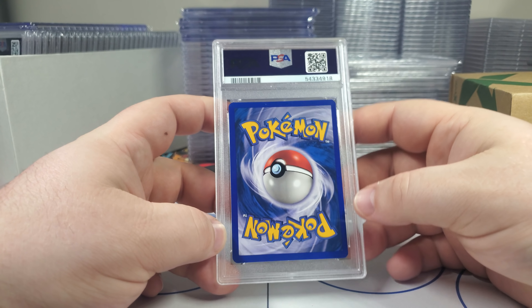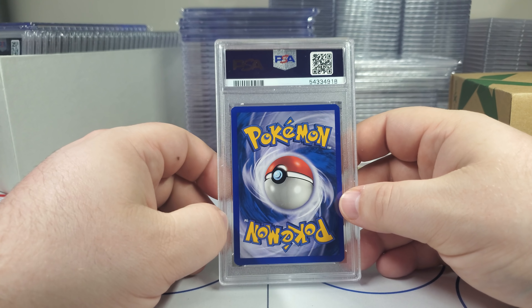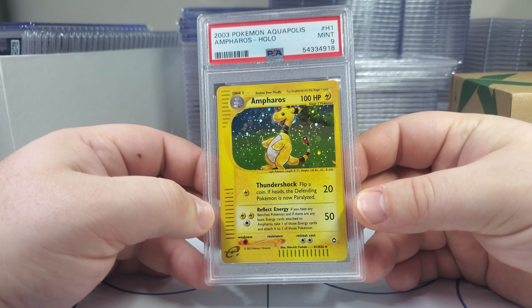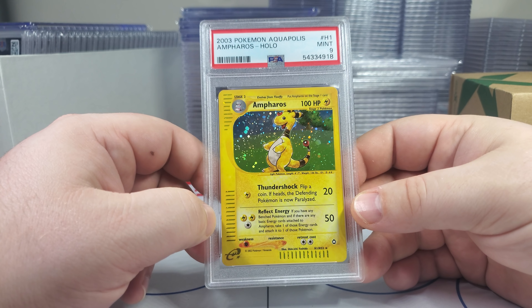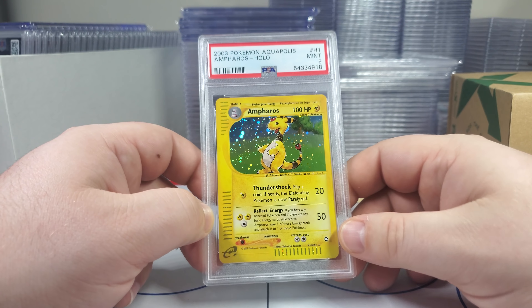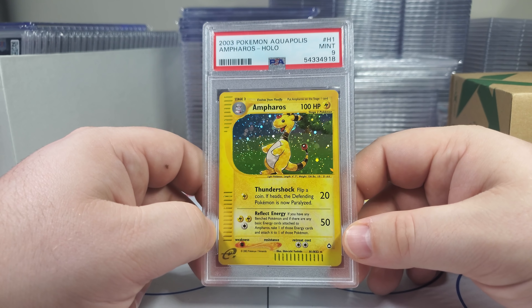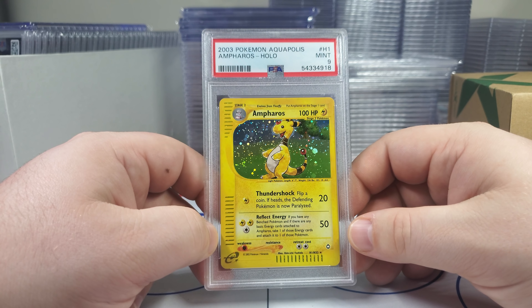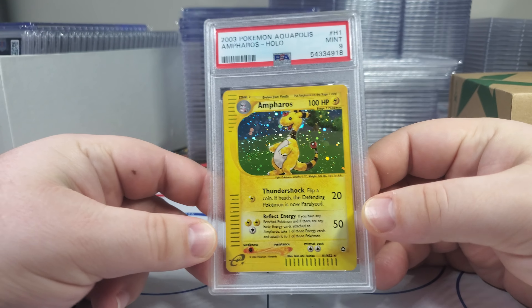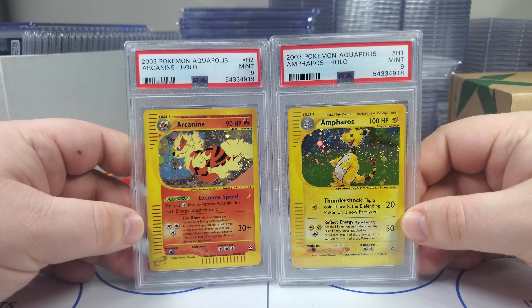All right, Ampharos. This is not a 10 — you can see a little nick up here. Please be a nine. Hey, we got a nine — I'll take it. One of my all-time favorite cards. Love playing this guy in the game — it's yellow. I've always favored the yellow and blue artworks. H1 — this is a card I'm building a binder page of. It's hard for me to find these for like 50 to 75 bucks loose in excellent copies. The Arcanine and the Ampharos — that's like top tier Aquapolis right there. Beautiful cards.